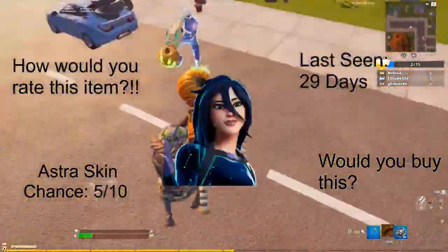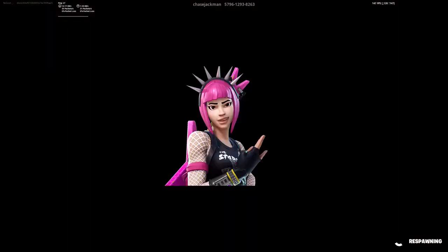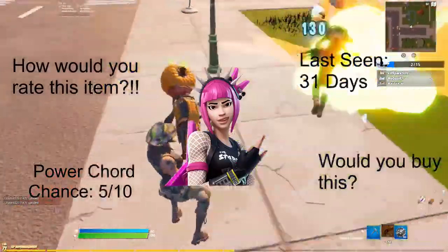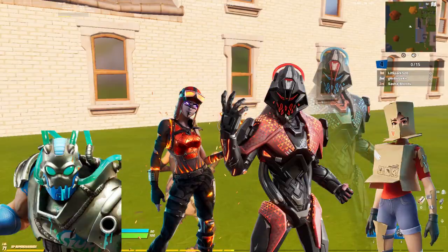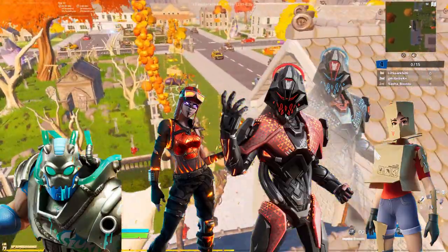We have the Astra skin with a chance of 5 out of 10, last seen 29 days ago. We have the Power Cord with a chance of 5 out of 10, last seen 31 days ago. And here are our low-chance skins: we have Big Chuggus, Blaze, Oppressor, and Boxy.